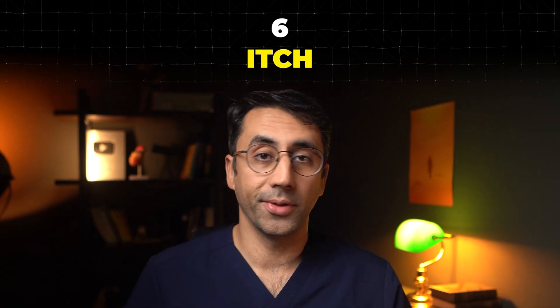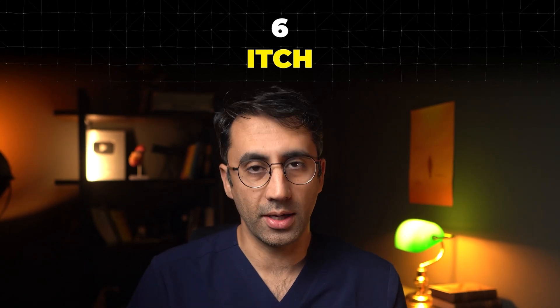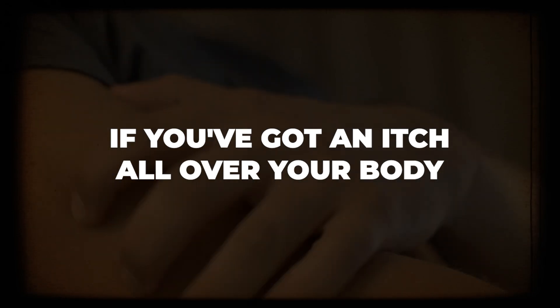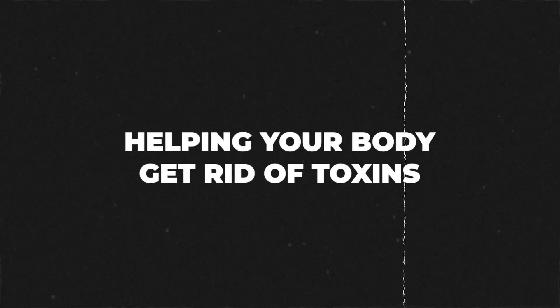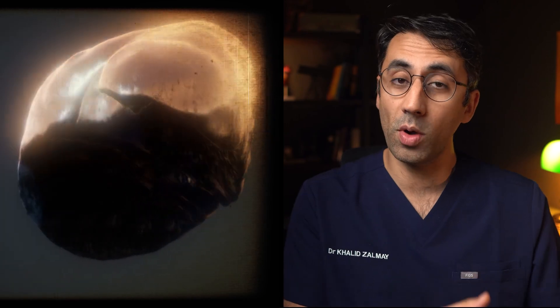Now they say there's nothing worse than an itch you can't scratch. And especially if you've got an itch all over your body with no visible rash, then it may point to something more serious that's underlying. Sometimes liver disease or even kidney disease can cause a type of itch without a rash that can bother patients.